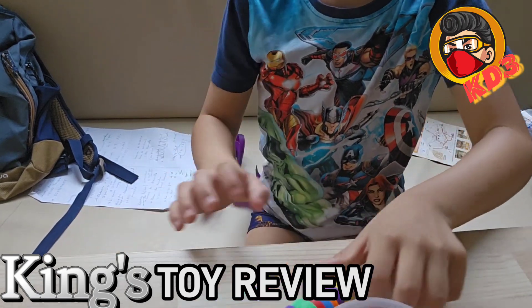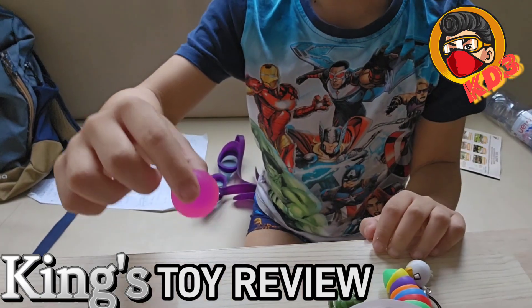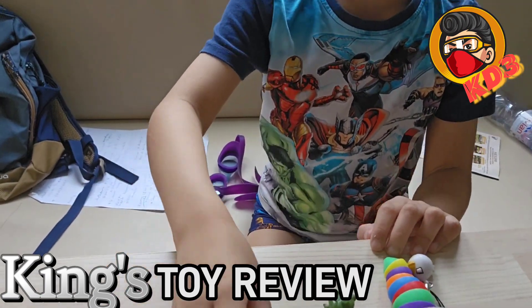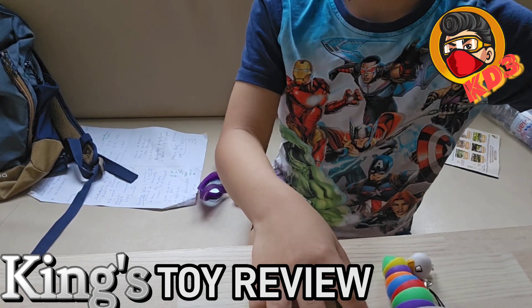Anyways, first thing is — guess! A bouncy ball. It's a bouncy ball, not really surprising. A bouncy ball!